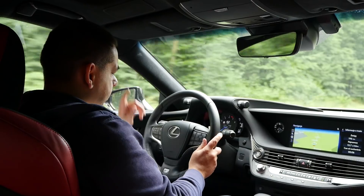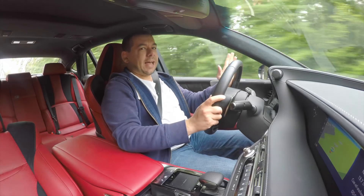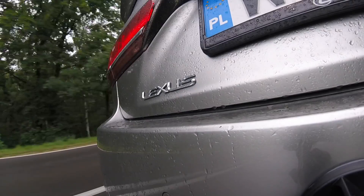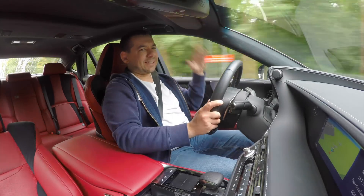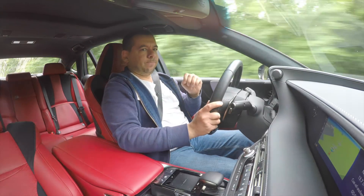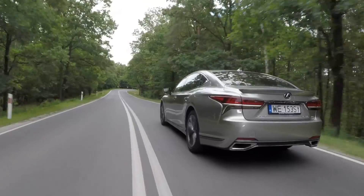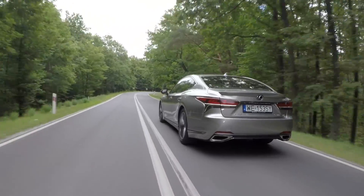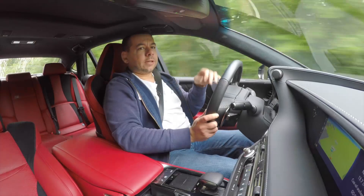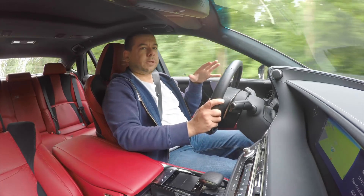Despite the F Sport badges on the steering wheel and headrests, the Lexus LS is anything but sporty. It's a comfortable limousine for long cruises — fast like a samurai sword cutting through the air, but then you lift off the accelerator, coast for a couple of minutes, and realize you're still doing 140 kilometers per hour. The 10-speed automatic gearbox keeps revs at ridiculously low levels regardless of speed.